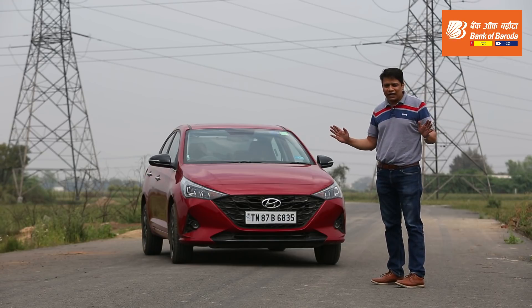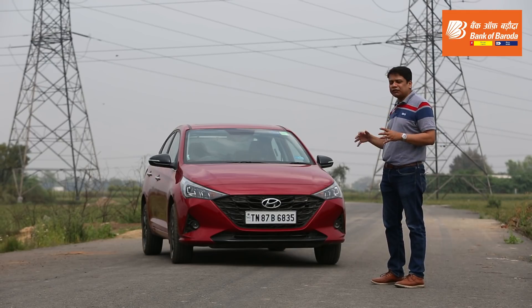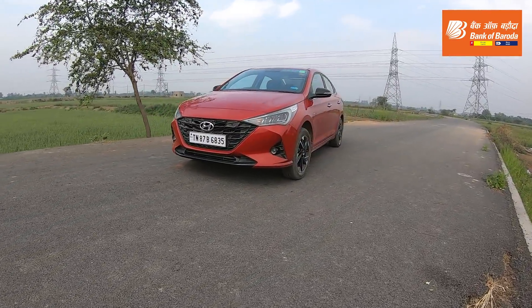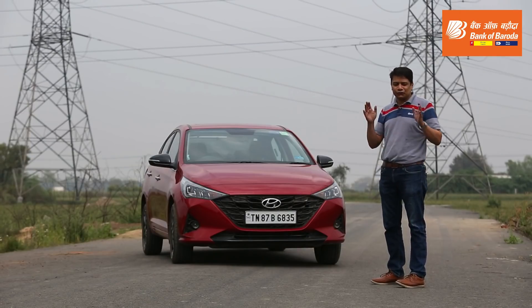I reckon that the Verna Turbo is a great car for enthusiasts because it is a very good car in terms of driving. It's a great car for people who want features and comfort, and it's a great car for anyone who wants a good-looking car on the outside. In this video, I'll drive it around and tell you what makes the Hyundai Verna Turbocharged version so special.